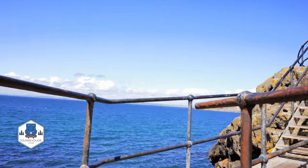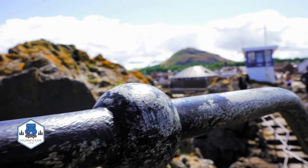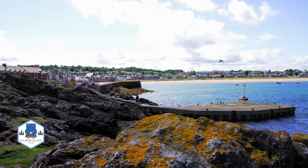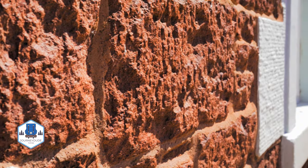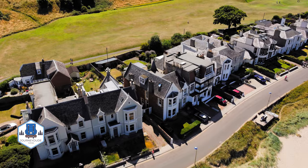Dominating from the south is North Berwick Law, and you can climb it as well. North Berwick Law overlooks the beautiful town and stands at 187 metres above sea level. It is easy to climb, and on the summit you will find ruins and ancient lookouts from the Napoleonic Wars.